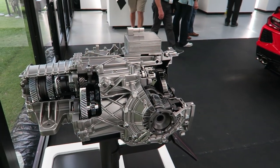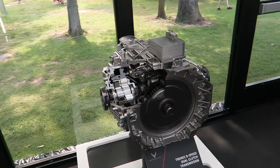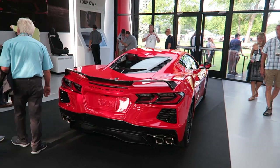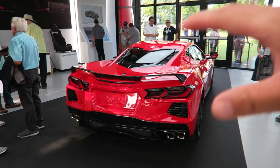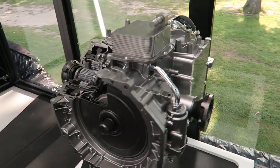So you saw paddle shifters on the steering wheel. Here is the transmission — an eight-speed dual clutch developed with Tremec. It has been confirmed that the C8 Corvette will never come with a manual transmission. Packaging-wise and cost-wise, they just did not decide it was worth it. So you get an eight-speed dual clutch transmission.